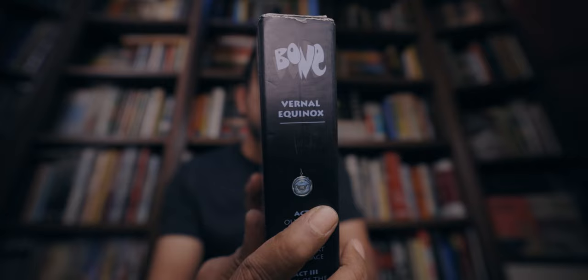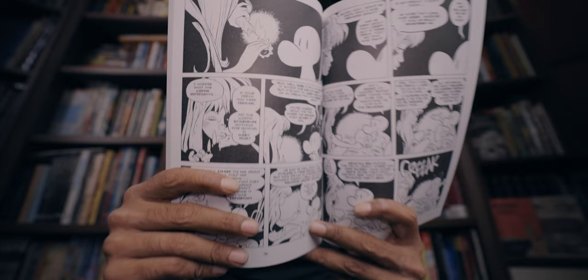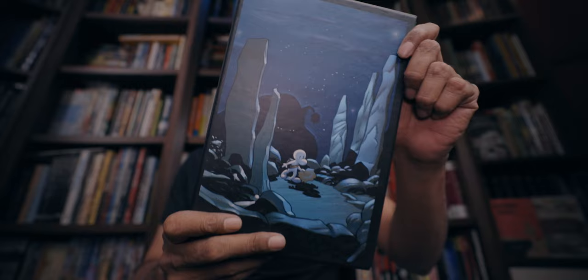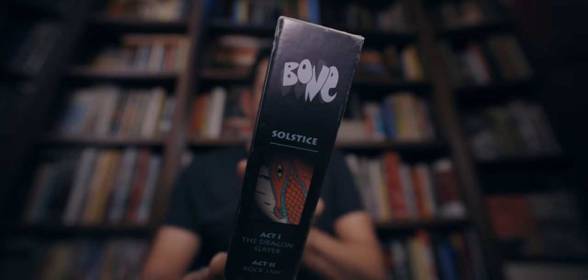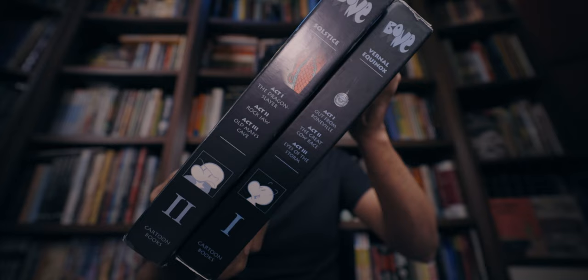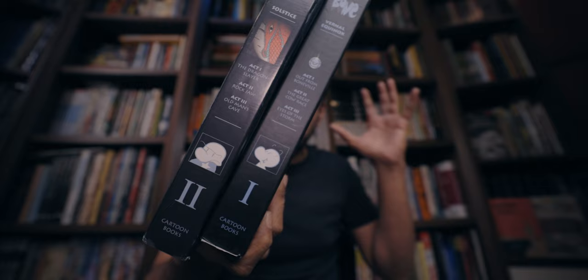Because this is published by original publisher Cartoon Books — writer-artist Jeff Smith's company — these box sets have the original arc names. So there's Vernal Equinox, Volume 1, with beautiful reproductions of inside pages serving as the covers of the slipcase. And Volume 2, which is called Solstice, again with gorgeous front and back covers which are actually covers of some original single issues. Vernal Equinox and Solstice are concluded with the third box, which I believe is called Harvest. I've never found a copy of Harvest out in the wild, but if any of you ever encounter it on Amazon or eBay, please do drop me a link.